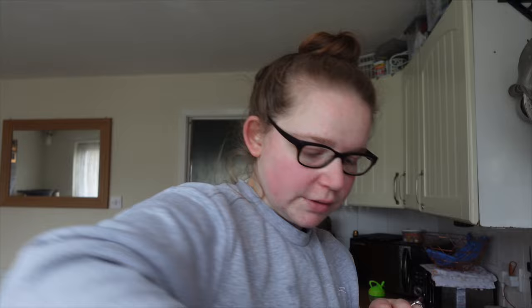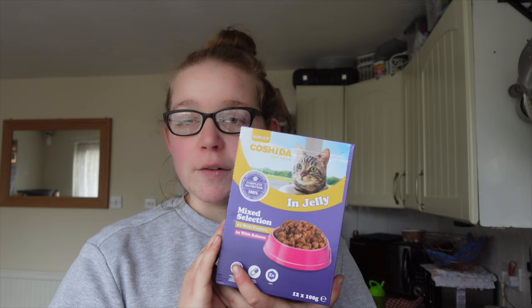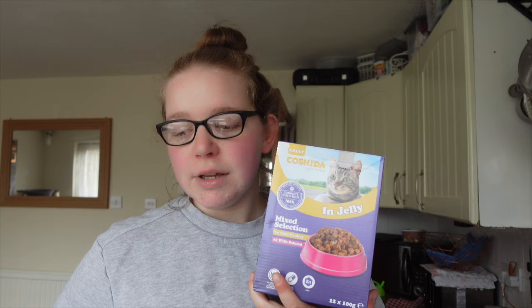Some cat food. A kind person mentioned how cats can sometimes struggle when you switch to new food and you should integrate it slowly. But my cats, touch wood, haven't had any issues — they can go from Tesco's to Lidl's to other shops without any trouble.